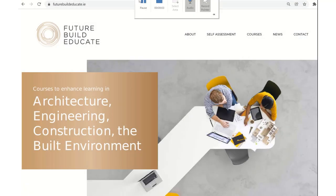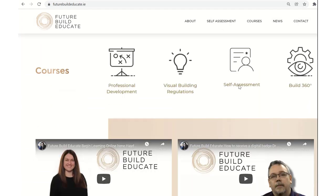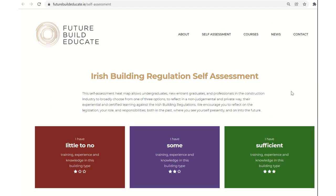The self-assessment heat maps can be located on the website futurebuildeducate.ie. They can be accessed through the tab at the top of the page and also by scrolling down on the main page to the self-assessment image, which brings you to the self-assessment webpage.